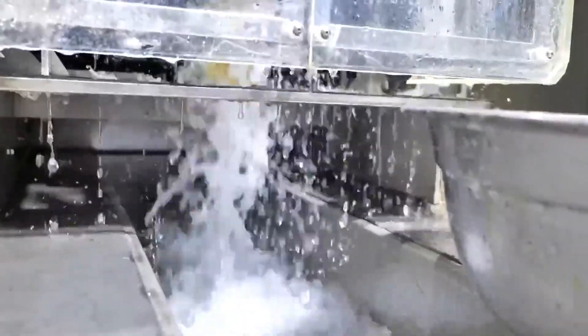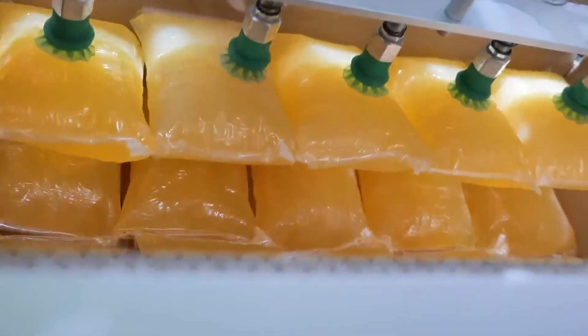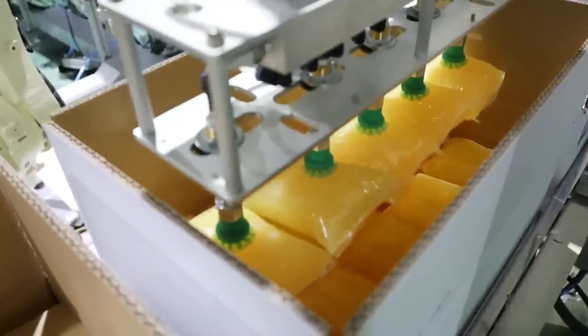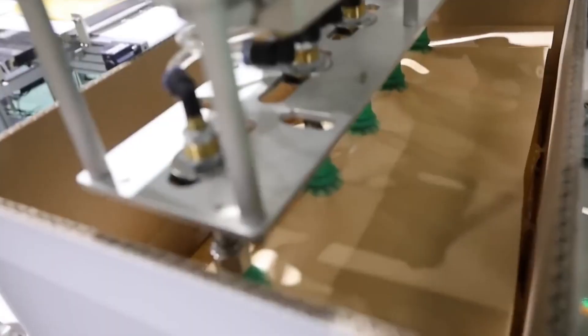Step four: filtration and quality testing. The glue goes through industrial filters to remove contaminants. Samples are tested for pH, viscosity, tackiness, and bond strength — precision here ensures the glue works perfectly every time. Step five: packaging. The final product is filled into bottles, barrels, glue sticks, or massive industrial drums; some are even made into pellets or cartridges for factory machines.